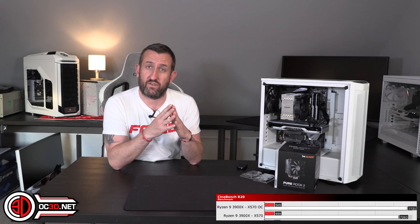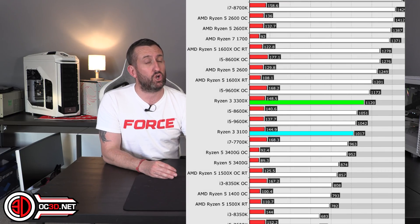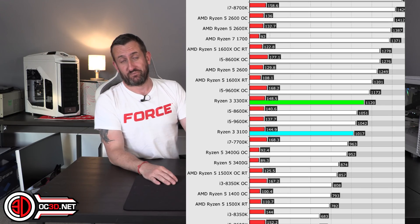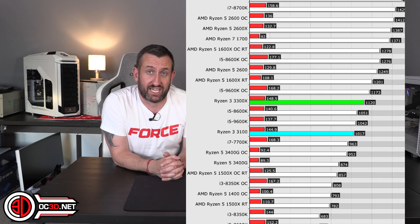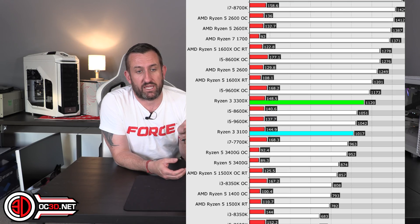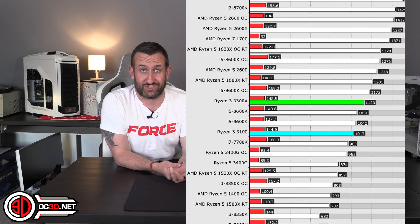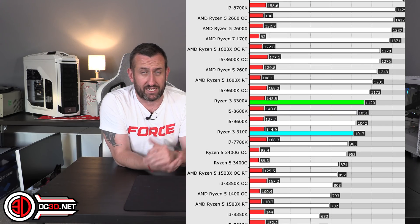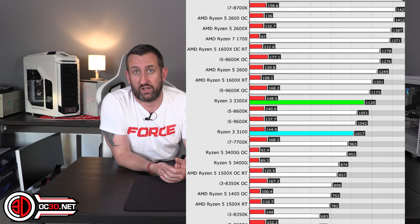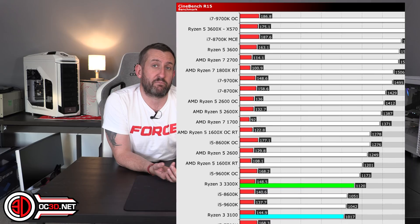With Cinebench R15 — it's an older benchmark, but because it's older it means we've been running it for a lot longer and done a lot more tests. What that means is I can show you in this graph the 7700K. It's a couple of generations old, but the point is we've got an i7 product there — I looked today and they're still selling them on Amazon for 360 quid. Both of these outperform that at a third of the price.